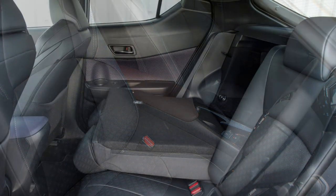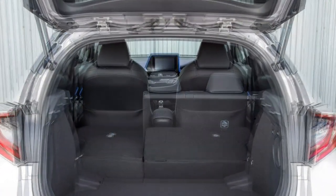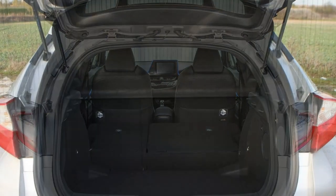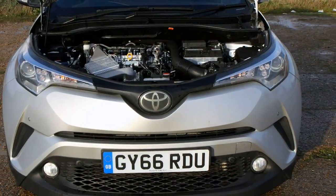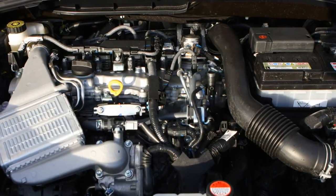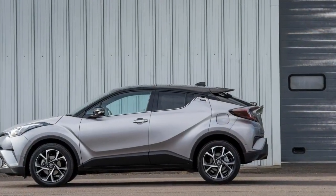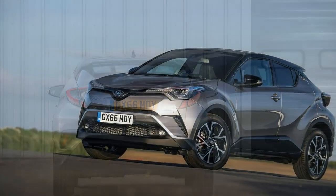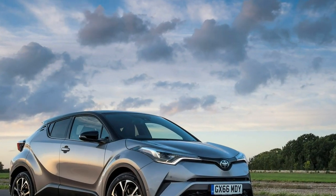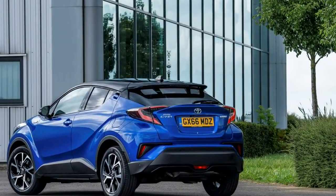Performance: the hybrid produces more torque but the 1.2 is more pleasurable. Power output from the two engines is quite similar: the 1.2-litre turbo produces 116 horsepower, while the 1.8-litre petrol-electric hybrid produces a combined 122 horsepower. Performance is evenly matched, with 0-62 mph in the hybrid taking 11.0 seconds, while the 1.2 requires 10.9 seconds in its front-wheel drive manual guise. The automatic and four-wheel drive versions of the 1.2 are slightly slower, though not so much that you'd notice day-to-day.